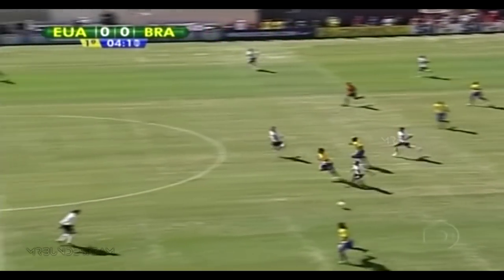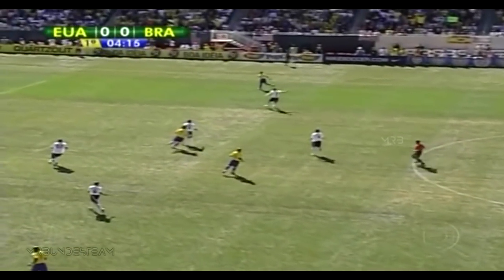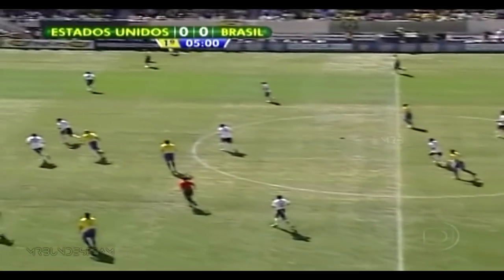They got a couple of guys caught forward. Ronaldinho finds a target and when they put pressure on the ball...